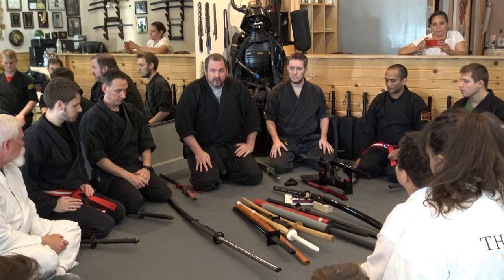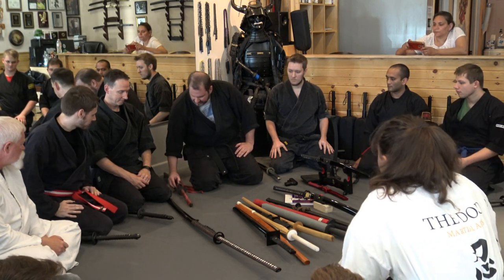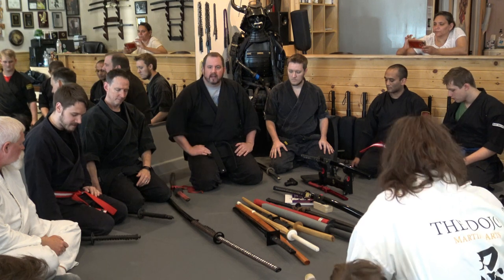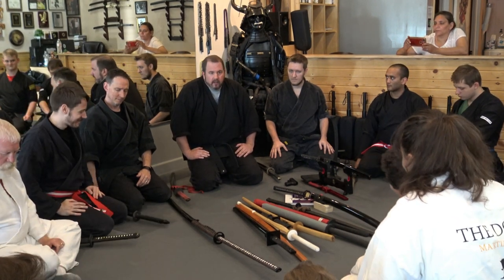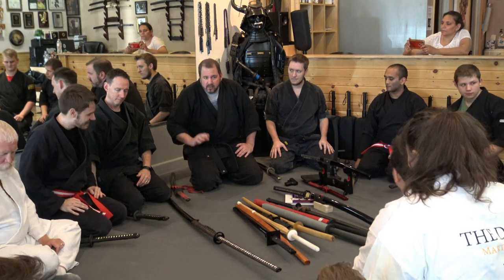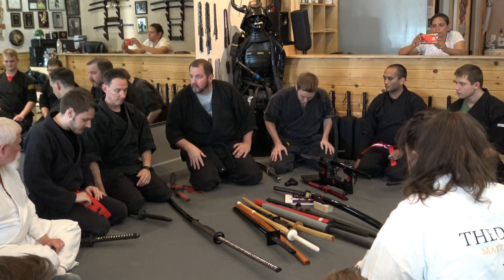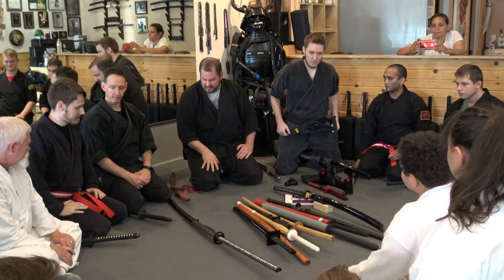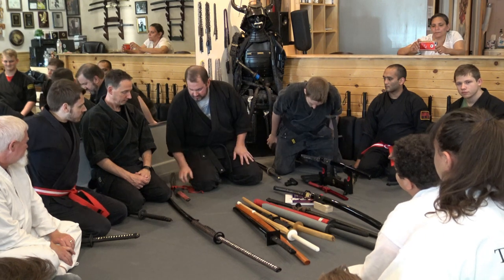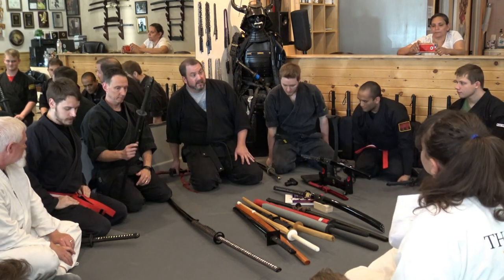Other schools argue the sword should be way over on your right with the blade toward your right leg — even more safe and more awkward to draw. Still other schools say no, the blade should be out. It's such minutia — but it's no different than anyone who goes to a firearms forum, people will argue over anything. Some even say put it behind you — that's really safe.